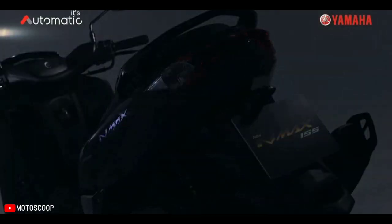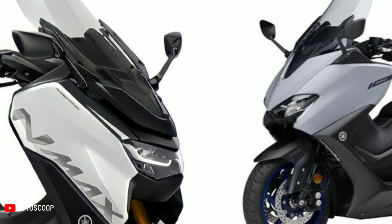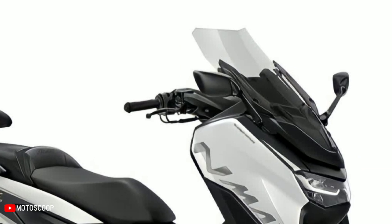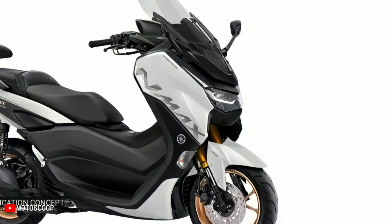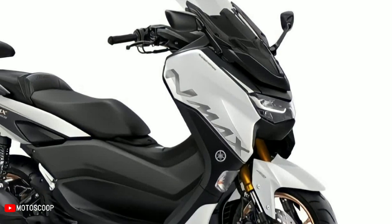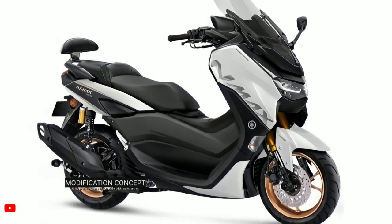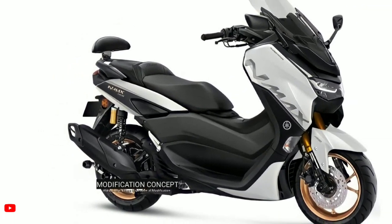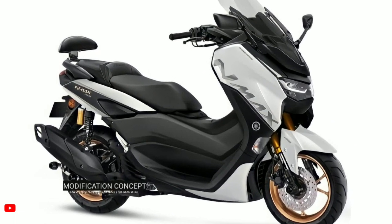The front windshield was replaced with a touring model of higher dimensions in the style of the Yamaha T-MAX, and the front mirror was replaced with the R25 model. The front lamp cover and the cover under the lamp are intentionally black to highlight the new LED lamp shape. A white line graphic extends in the direction of the LED lamp barrier to look like DRL — a simple color trick that makes a noticeable difference.